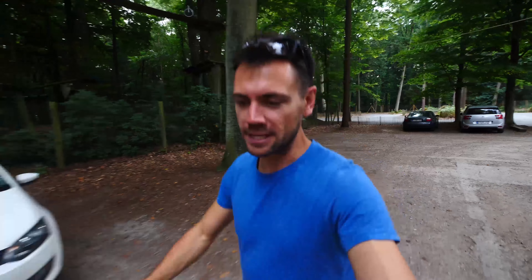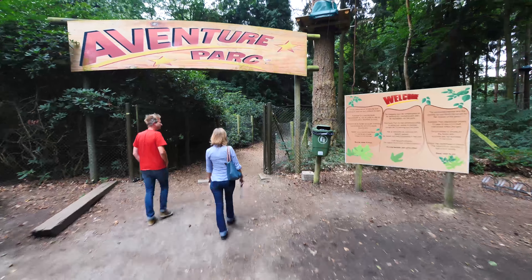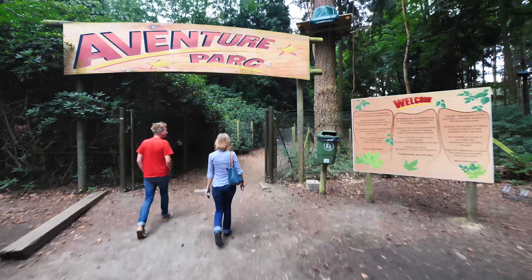Good morning from day number two in Wellen, Brabant province of Belgium. Today we are at an adventure park which is so cool, bringing in the kid and me. I am pretty excited to challenge myself in the treetops. Let's bring on the adventure park in Belgium.